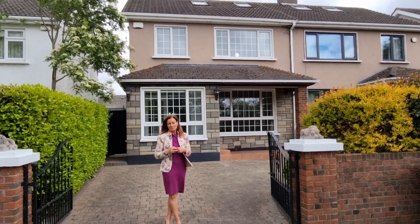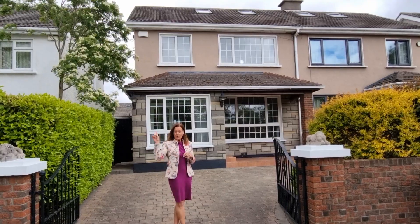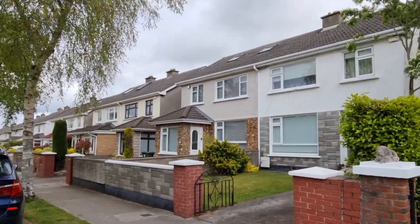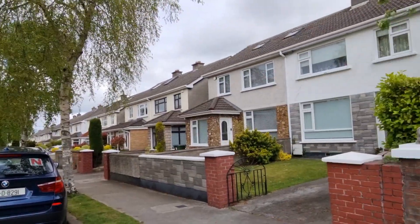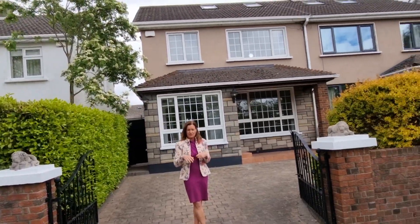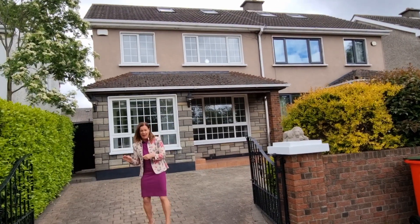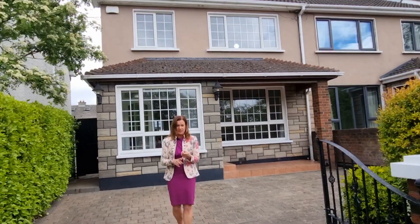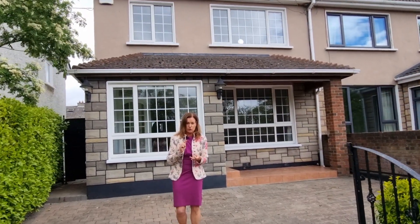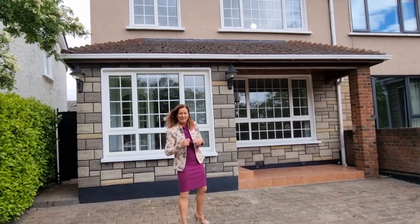Hi, I'm Karen Mulvaney. Welcome to Collins Avenue. This beauty is 580 Collins Avenue, almost directly across the road from DCU, Dublin City University. This is on market for €500,000. It's a five bed, three bath with a side entrance. Absolutely fantastic location wise. It's going to make either an amazing family home or a superb investment. The rental yield is absolutely fantastic. So come on in and we'll take a look.